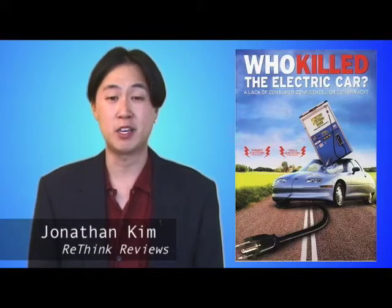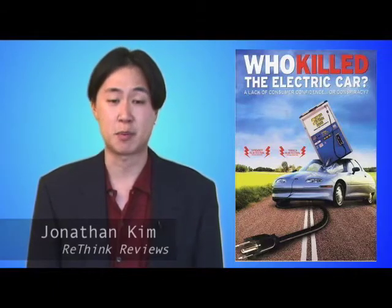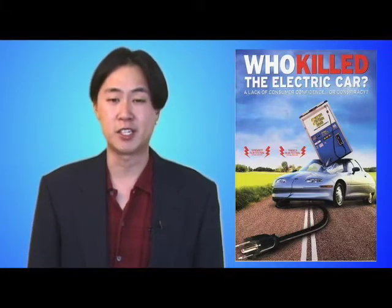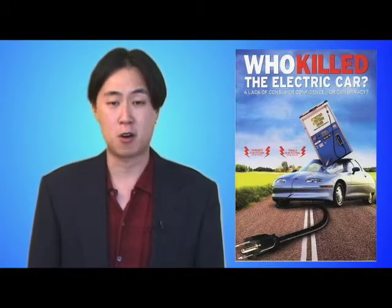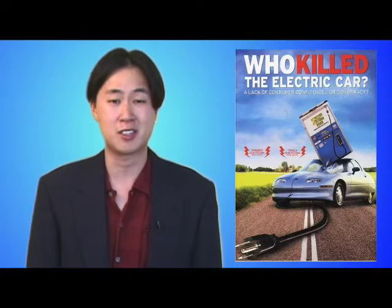Can you just imagine the trouble GM would be in right now if it was selling more hybrid and electric cars instead of their genius idea of doubling down on giant SUVs and the Hummer? With the collapse of both the auto and financial industries, can we finally, once and for all, dispel the ridiculous notion that companies always know what's best for consumers, let alone themselves?